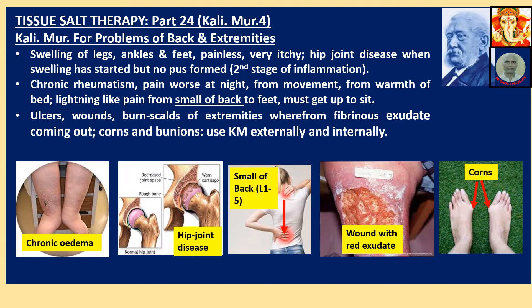Ulcers, wounds, burns, calves of extremities where fibrinous exudate comes out. Corns and bunions — use Calimure externally and internally. Actually, wherever possible, biochemical or traditional medicines can be used both internally and externally — in case of application to skin, wounds, burns, calves, etc.